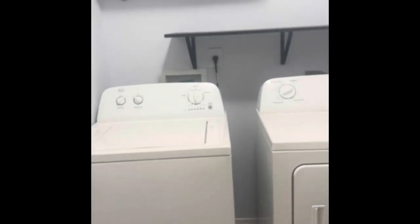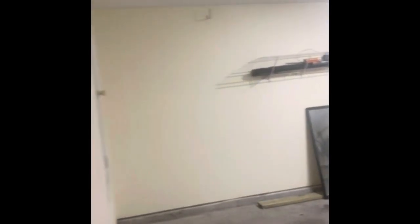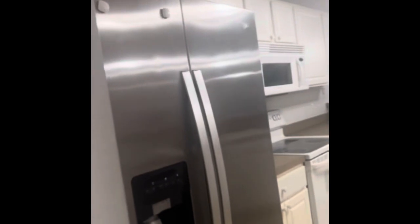We're going to take a look at the laundry room with washer and dryer already ready to go. Two-car garage with a great garage fridge. Walk-in pantry.